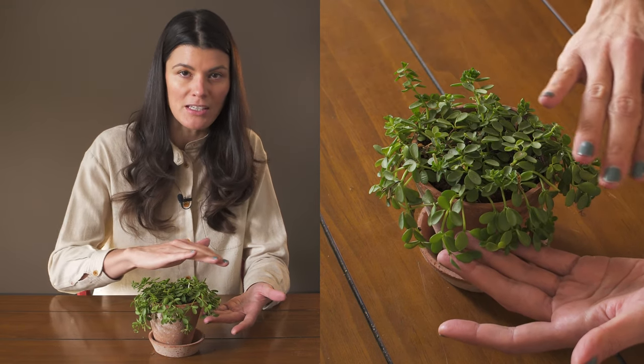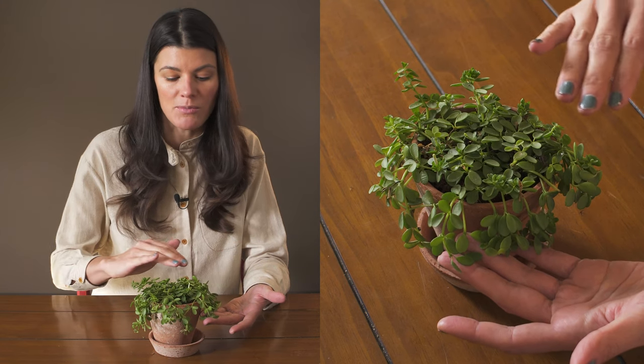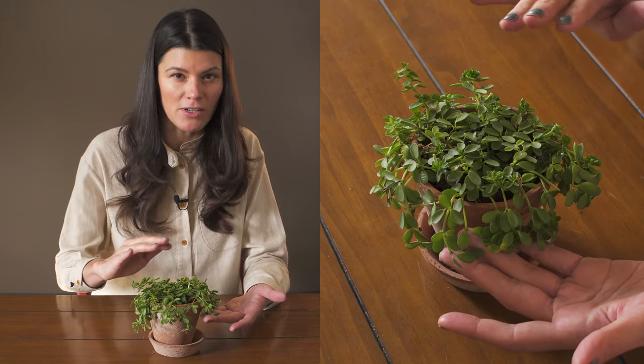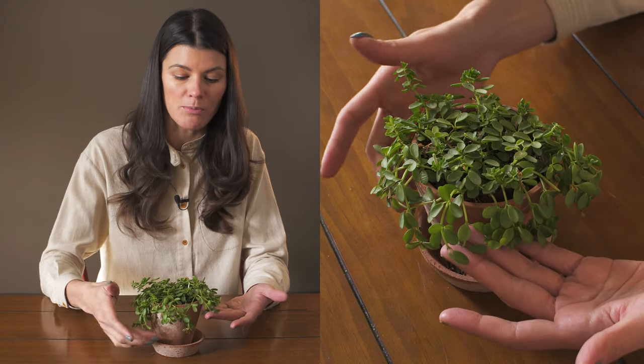This is a plant that typically creeps along rocks, moss, and ground cover, so giving it more moderate or dappled light makes sense. If you go bright light, then I would definitely keep it more indirect — that's what this plant is probably looking for.